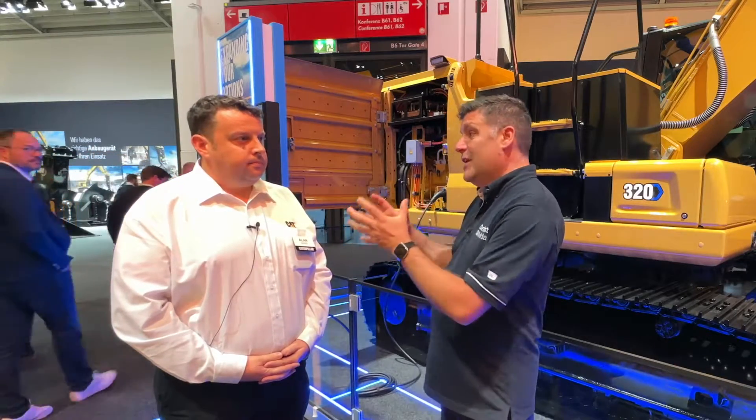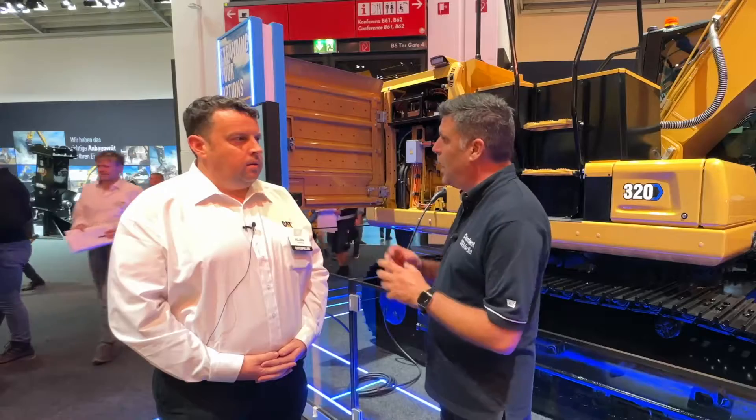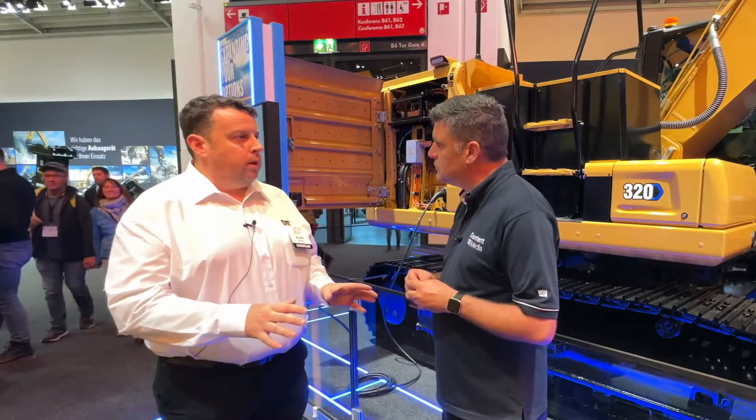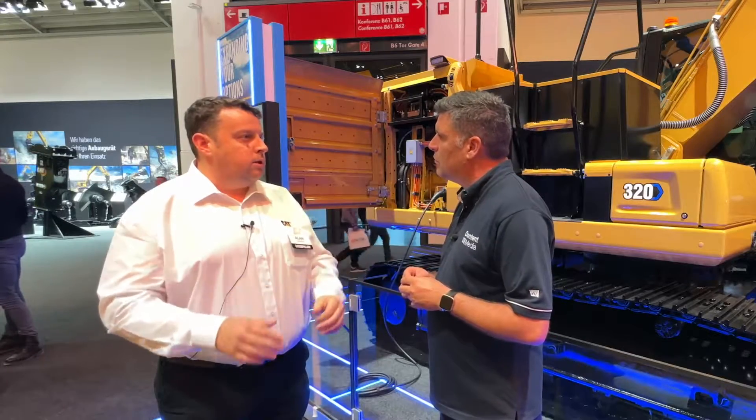Why go for a 320? It's very ambitious, Alan, considering what we're seeing around the industry now as smaller compact electric machines. Why would you go for the 320 in such a way? The smaller compact machines have all got their space and we know that our customers are asking for that. We wanted to understand what that would look like for a bigger platform. These are productivity-based tools and we know they're a favourite amongst our customers. We want to show them that we're with them on their journey to sustainability and work with them to get along that zero-emissions journey.